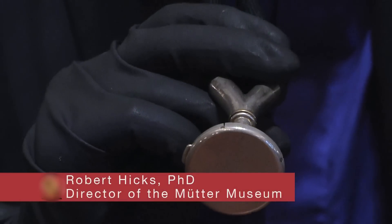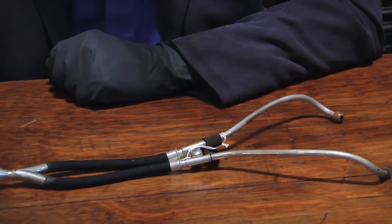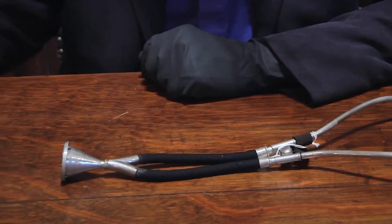Step a little closer so I can listen to your chest. You know what this is — it's a stethoscope. It amplifies sound. We know every physician wears one around the neck because you see that on TV all the time. But it's a very important tool for listening to the body.